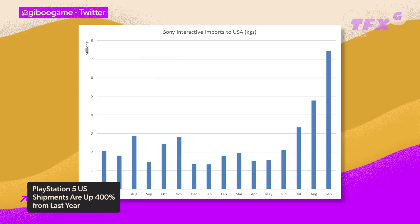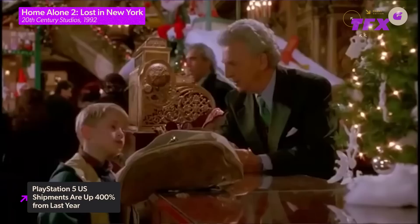Moving on, Sony clearly has a little bit of cash to throw around because the PlayStation 5 is the company's fastest-selling console to date, in spite of supply shortages. However, those shortages are going to be less of an issue this holiday season because the amount of PS5s shipped to the U.S. has increased 400% since this time last year. MST financial senior analyst David Gibson shared this data on Twitter, and the massive spike in the graph certainly speaks for itself.